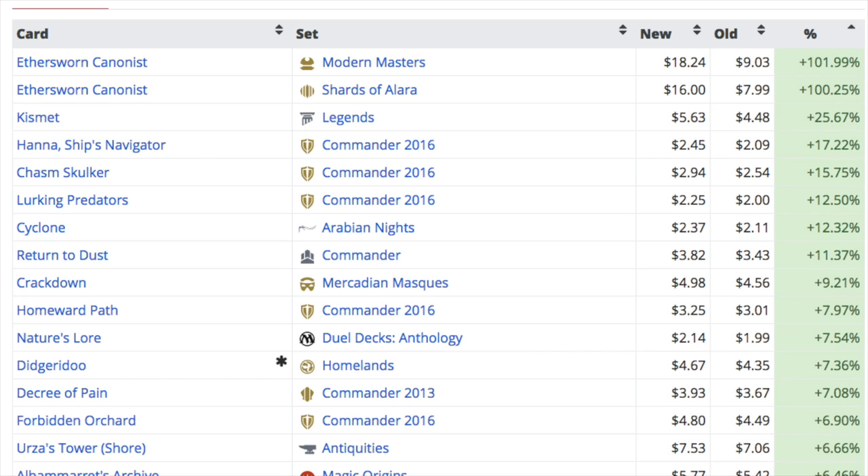Hey guys, let's go over some cards that have been going up in price. Pretty much everything Commander 2016 is trending upwards every single day. I expect to see this continue until Commander 2017 comes out, and then people are really interested in whatever the new tribal decks are, including a five-color dragon tribal deck.